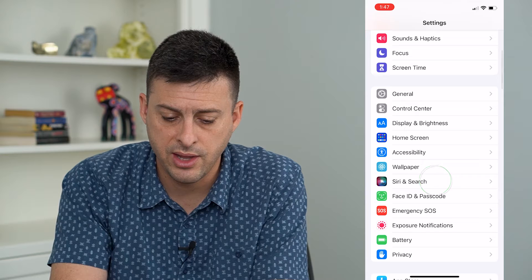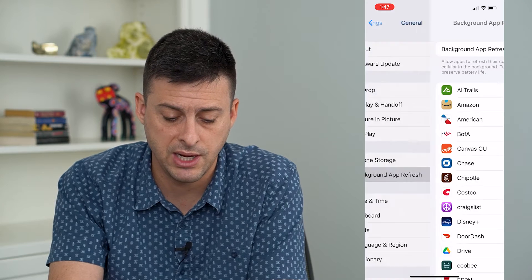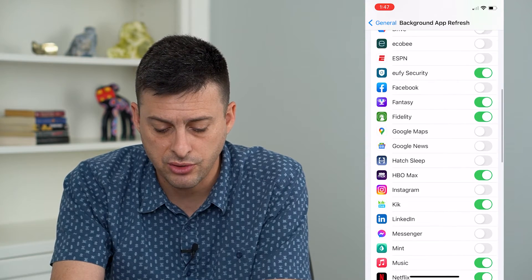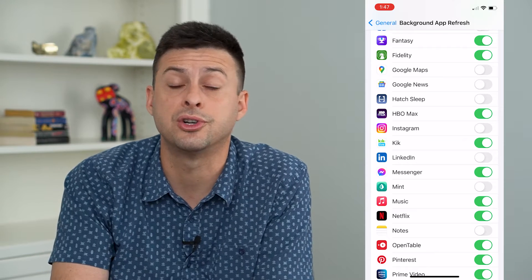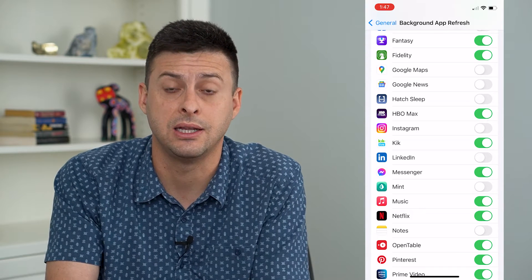Then go back and tap on General, and choose Background App Refresh midway down. Make sure that it's toggled on at the very top, then go to Messenger itself and turn that on. This will allow Messenger to receive messages in the background and send you notifications without any delay.